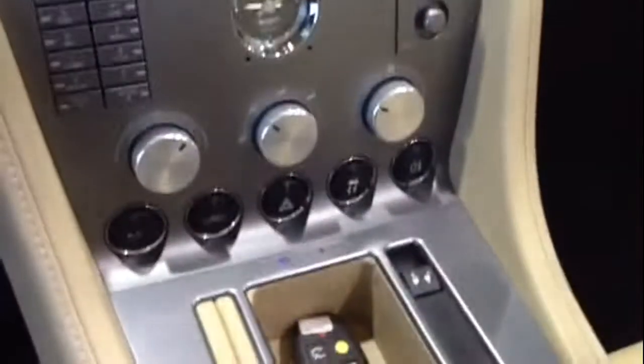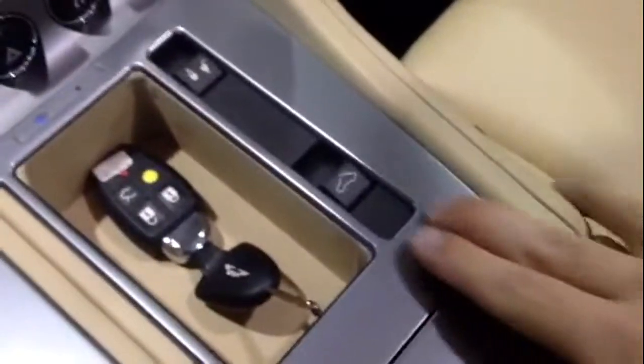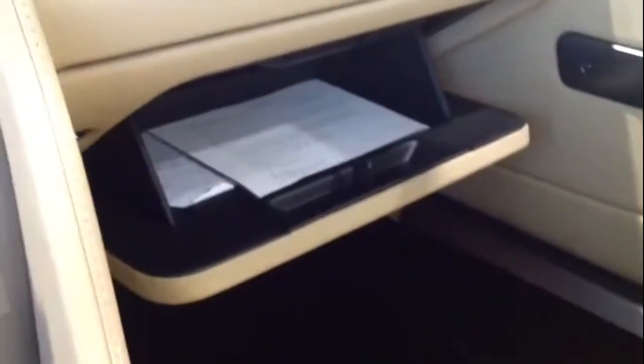Stereo controls with navigation, your door locks, and your convertible top control. There's a glove box with the manual and three sets of keys, along with the original manual.